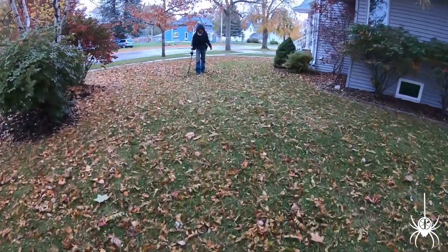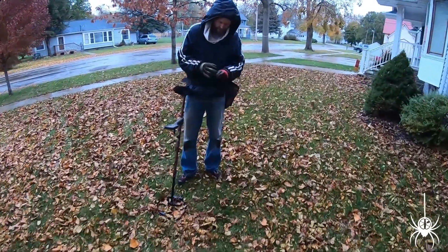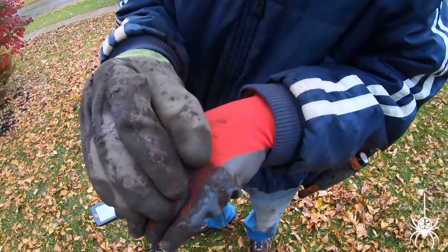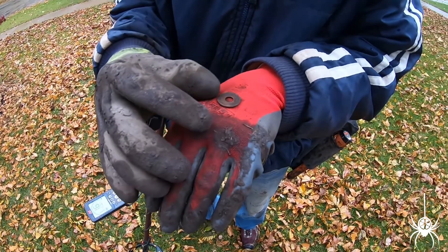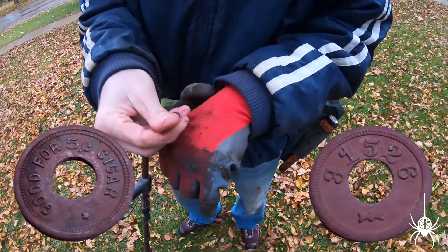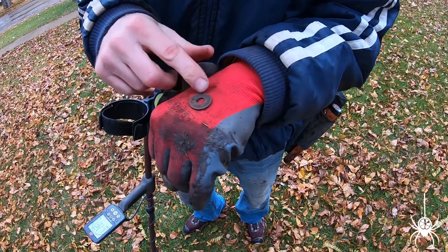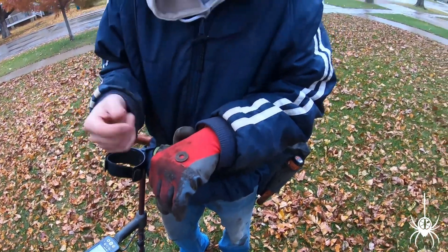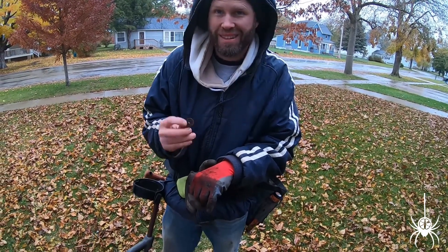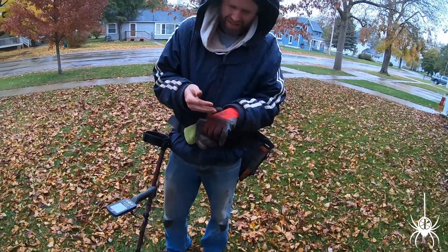Casey said he just dug something worthwhile — let's take a look. I thought it was just a trade token like a gaming token, but it says 'good for five cent cigar.' Does the back say anything? It just has a code, but it is for one of those old-style games I think. I've never seen one say cigar — that's pretty cool. That's got to be older. Nice job, keep going.